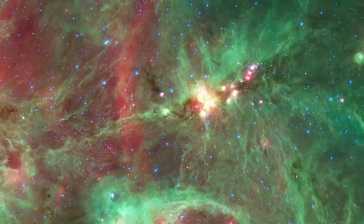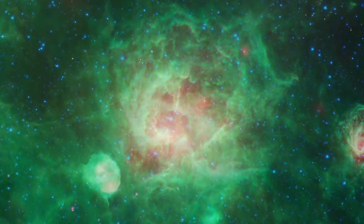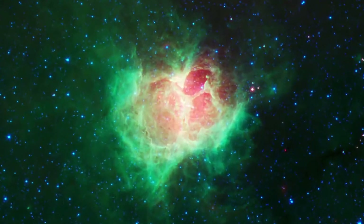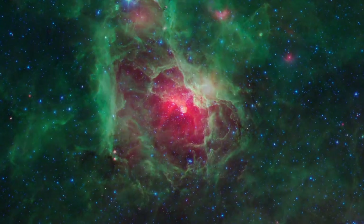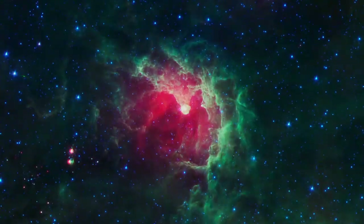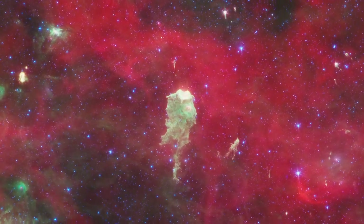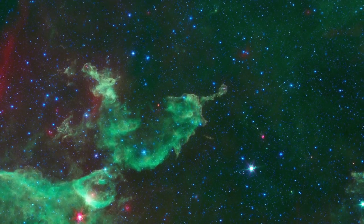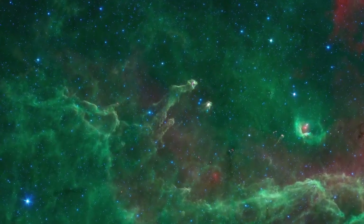When these massive stars ignite, they burst out of their dusty cocoons and tear apart the surrounding dust clouds. The most massive stars shine brightly in ultraviolet light that hollows out bubbles and cavities popping up everywhere in this region. As the stars whittle away at their surroundings, only the densest knots of dust survive. These lumps shield the dust behind them from the destructive light, forming giant pillars.